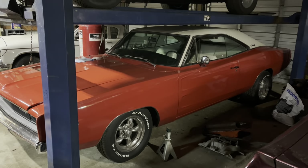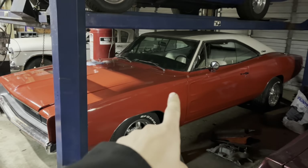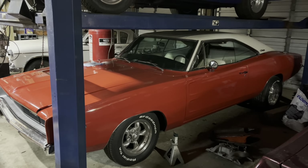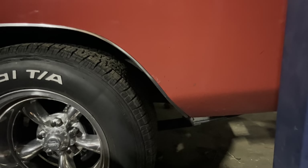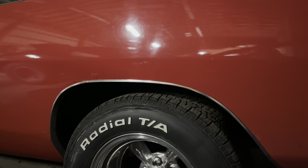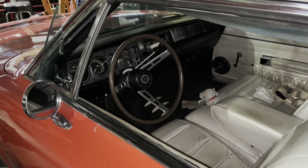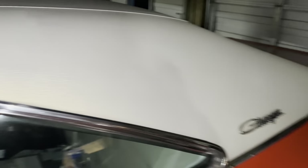I like 1968 Dodge Chargers quite a bit, to the point that I spent a whole bunch of money on this one. Not nearly as much money as the one we're going to talk about today, but still a lot. I am not saying my car is perfect — it's not. It's kind of a lipstick-on-a-pig type job, which is what we're going to talk about. My car is certainly more presentable than the one we're going to look at today, but that's neither here nor there.